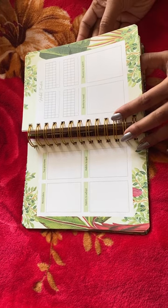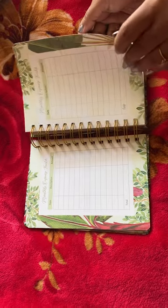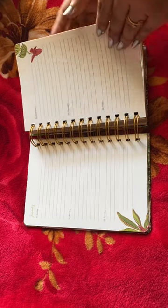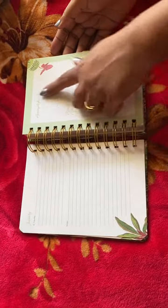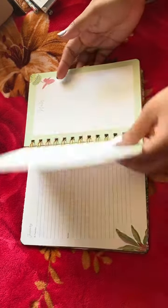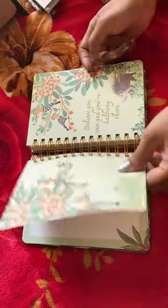It has reminders, top priorities, and a habit tracker — something I'm really looking forward to using in 2023 for building good habits. There's also a monthly expenses section, which is very useful. The planner doesn't have a lot of space per day, but the lines are good enough. At the end of each month, there's an accomplishments and reflection section, along with plans for the next month and some space for notes.